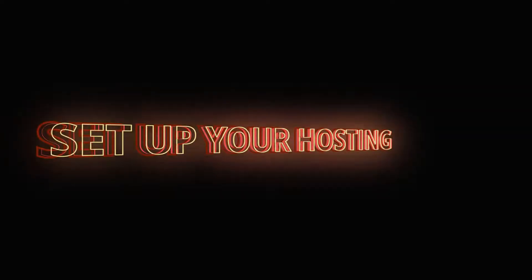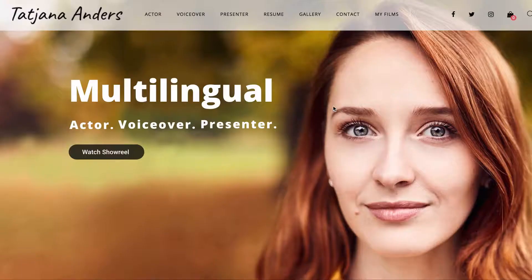So without further ado, let's get going. In this first video I'd like to show you how to set up your hosting. To show you everything step by step, I will be redoing my current acting website.